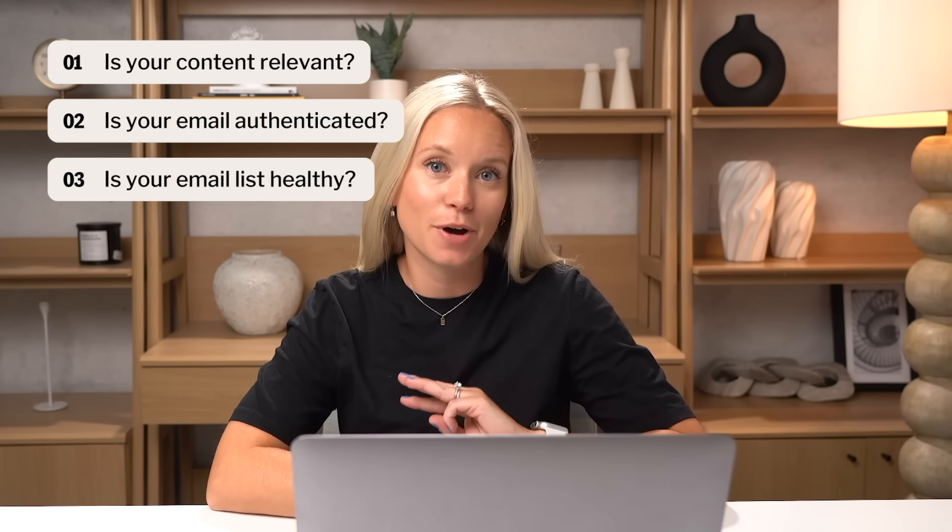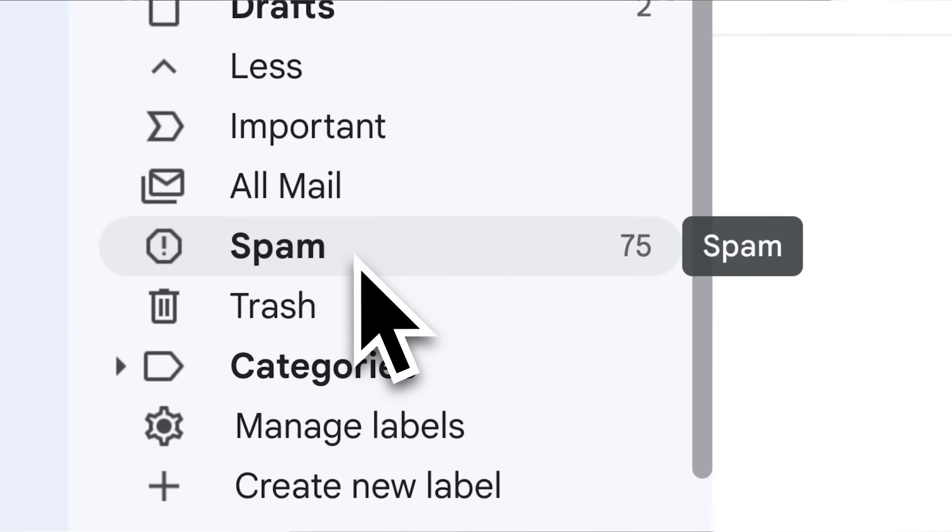Here are the top three concepts you need to know so that your emails stay in the inbox and don't land in the spam folder. As a deliverability expert at Kit, I've helped some of the largest creators ensure their emails avoid the spam folder. Now I'll break down some of the most common mistakes I've seen, explain how they happen, and show you how to avoid them.